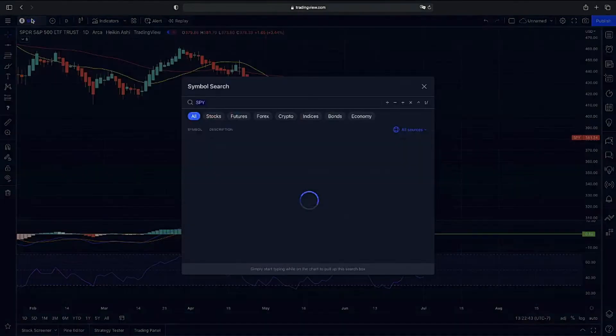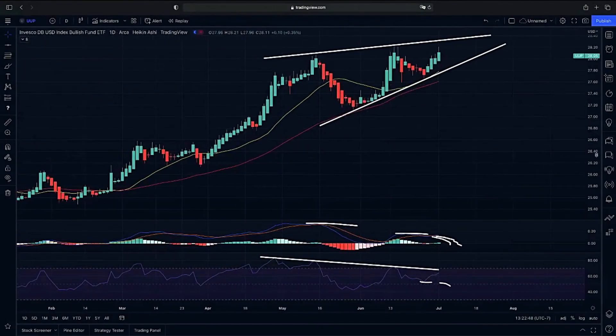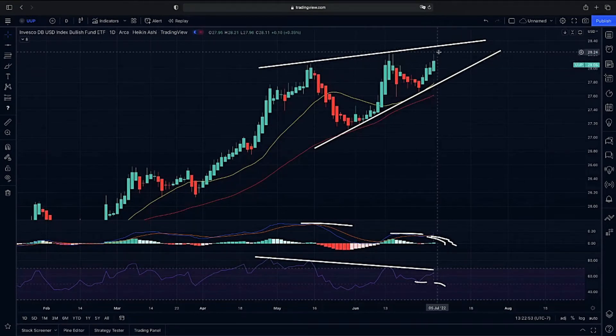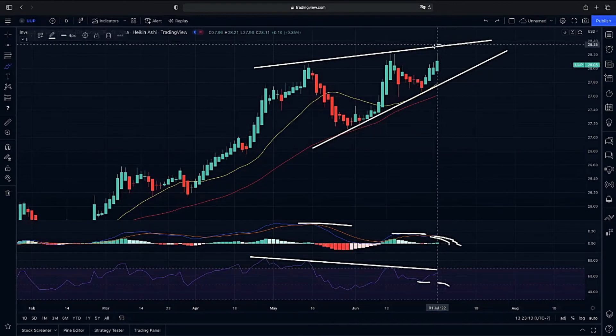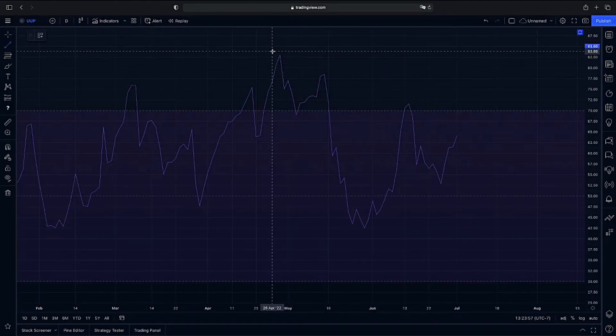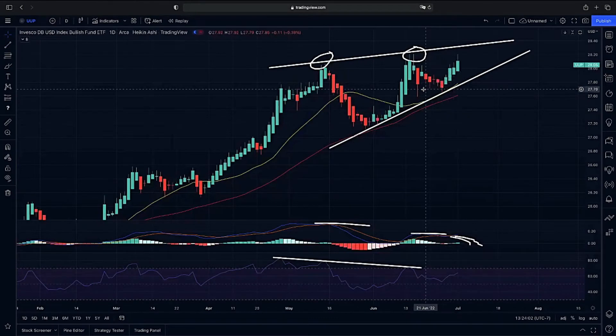Besides our bullish divergence on the SPY, we have bearish divergence on the dollar. We mentioned yesterday that we have a symmetric triangle where we have been getting pressure to the upside. Now we are getting that wick to the upside — a possible rejection on the upper end of our ascending triangle. We do want to see the dollar break to the downside so we get that upside pressure in the market. We're looking for that rejection on the upper end of our ascending wedge, and we do have bearish divergence here, with higher highs on price action but lower highs on our RSI, showing a decrease in momentum.